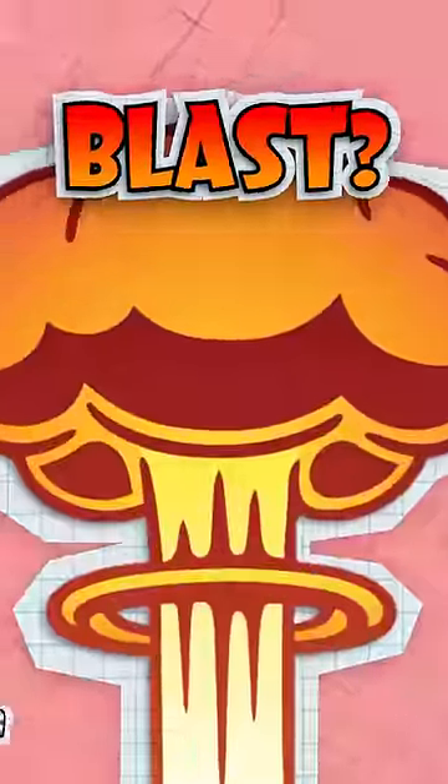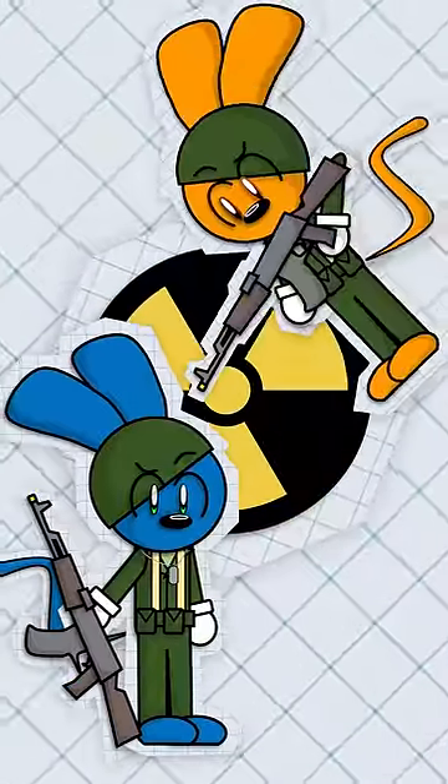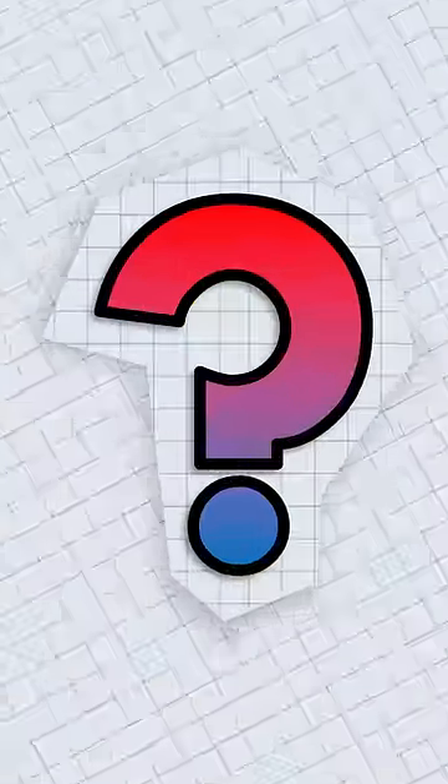How to survive a nuclear blast? Currently, there are nine countries that have access to nukes, and historically the possibility of nuclear warfare was very real. So what would you need to do to survive a blast?